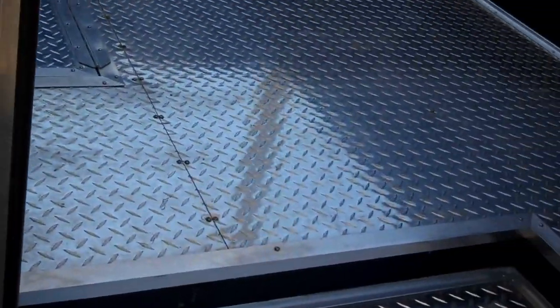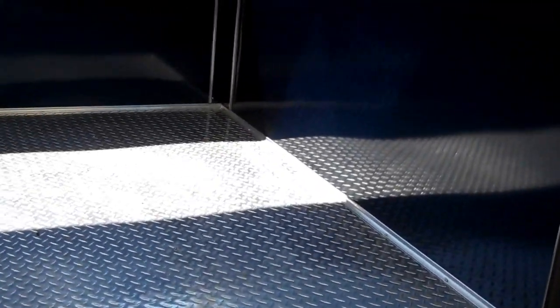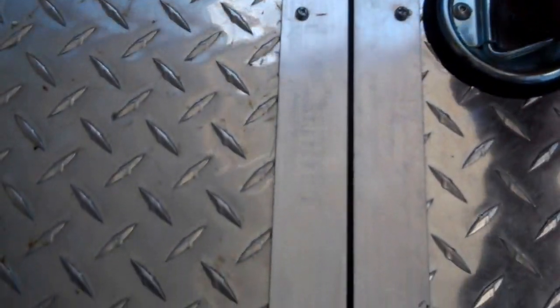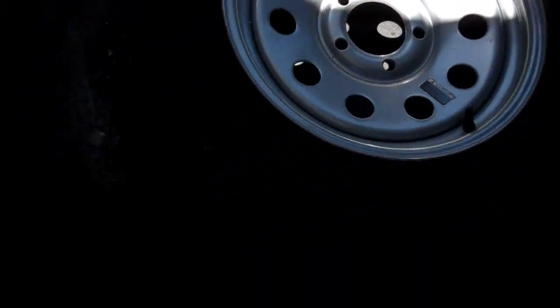The back porch is aluminum tread plate flooring, wall to wall, and has a step well in it. It also has a tire compartment in the floor which is equipped with a spare tire. There's plenty of room on this back porch for a nice smoker if you choose the right one.